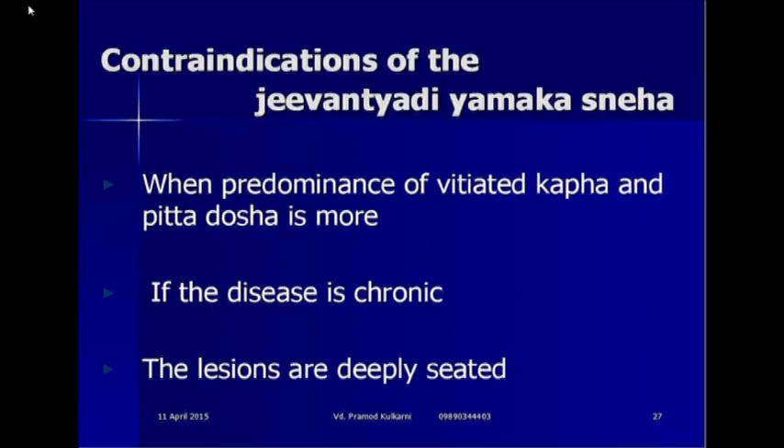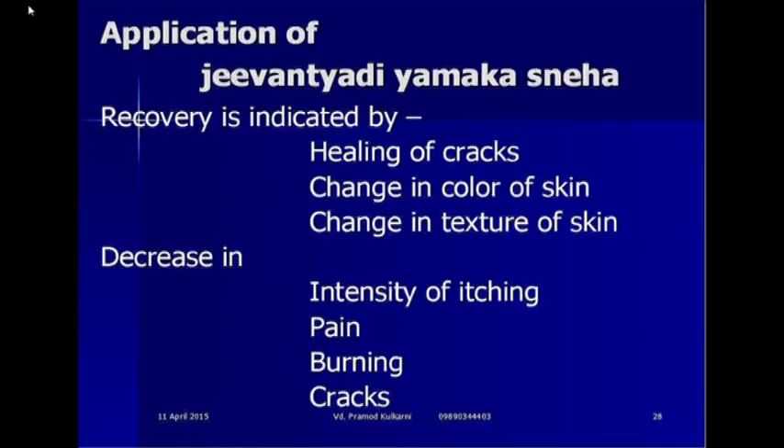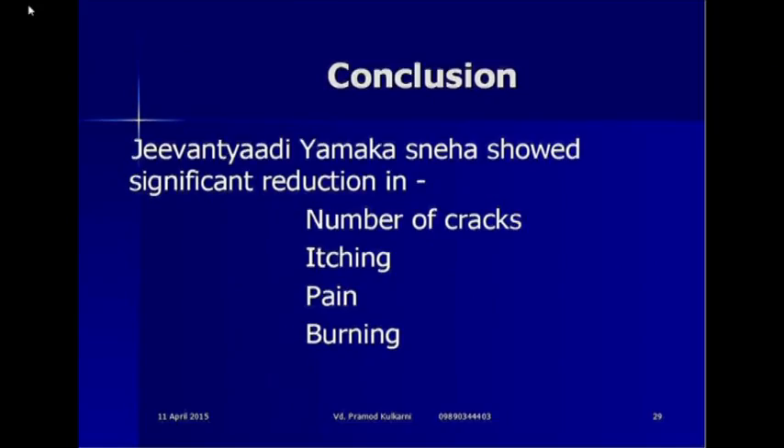There are a few contraindications of Jivantyadi Yamakasneha: when predominance of vitiated Kapha and Pitta dosha is more, if the disease is chronic and the lesions are depleted. If you want to reduce the disease, you have to detoxify the body by administering Panchakarma treatment. Recovery is indicated by healing of cracks, change in colour of the skin and change in texture of the skin. It decreases the intensity of itching, pain, burning and cracks. The conclusion was that Jivantyadi Yamakasneha showed significant reduction in number of cracks, itching, pain and burning.